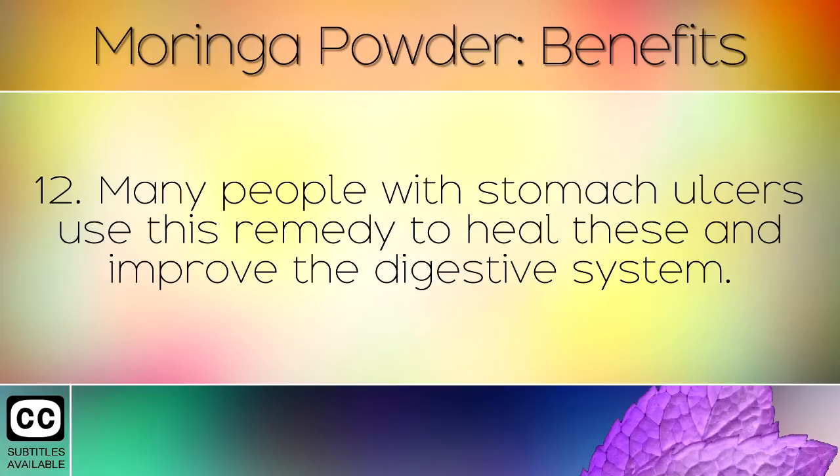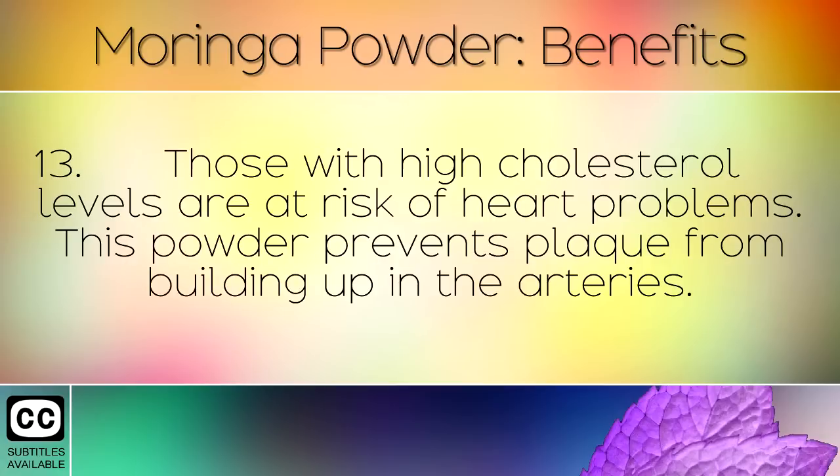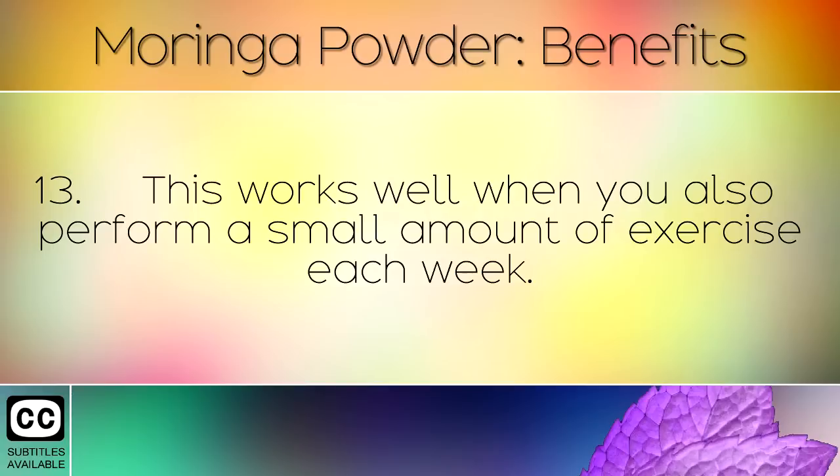Many people with stomach ulcers use this remedy to heal them and improve the digestive system. Those with high cholesterol levels are at risk of heart problems. This powder prevents plaque from building up in the arteries, and works well when you also perform a small amount of exercise each week.